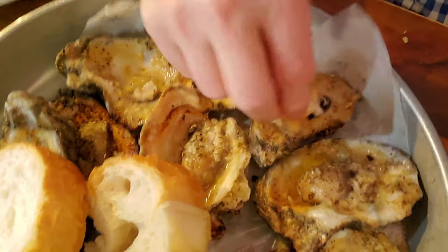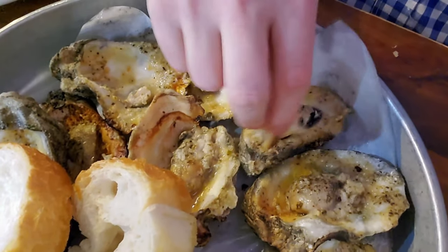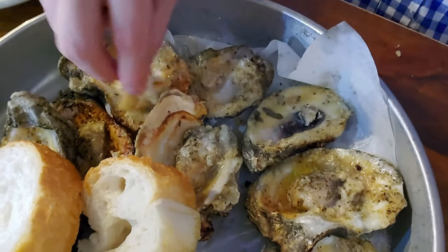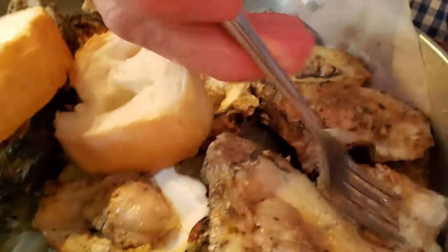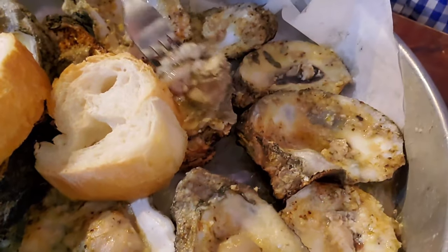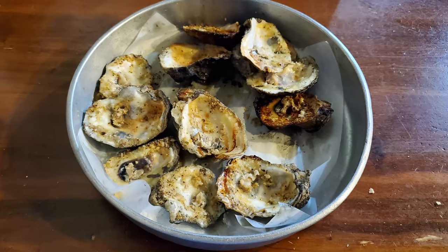This definitely was a very nicely flavored version of char-grilled oysters. Everywhere that has them these days has their own different version and flavor. Drago's in Metairie was kind of the first place that pioneered the char-grilled oyster concept, and since then they have exploded in popularity all over the place — way more common than they used to be. Now I've totally destroyed a dozen char-grilled oysters.